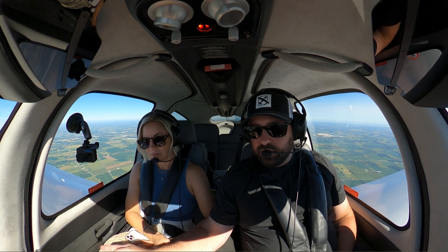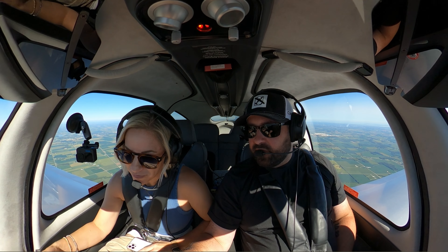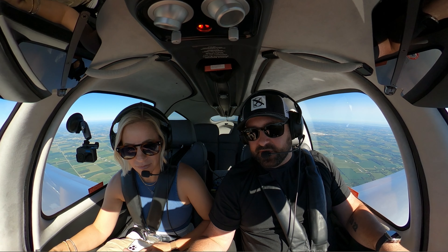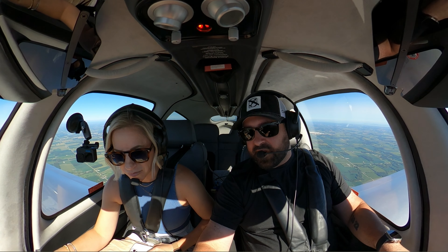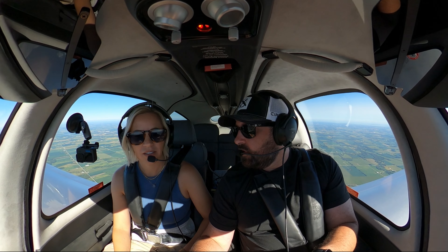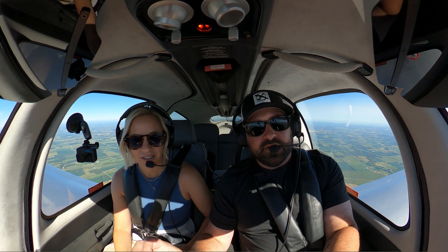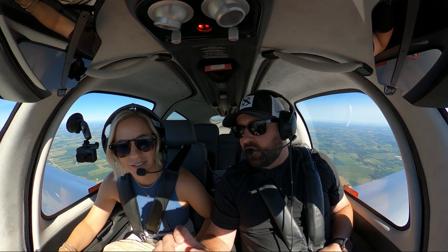524 Charlie Charlie, contact Cleveland Approach 128.35, good day. Go ahead and queue up. Wait for a break and say: Cleveland Approach, November 524 Charlie Charlie, 5,000. Cleveland Center, 524 Charlie Charlie, 5,000. 524 Charlie Charlie, Cleveland Approach, altimeter 3038. 3038. Good job!